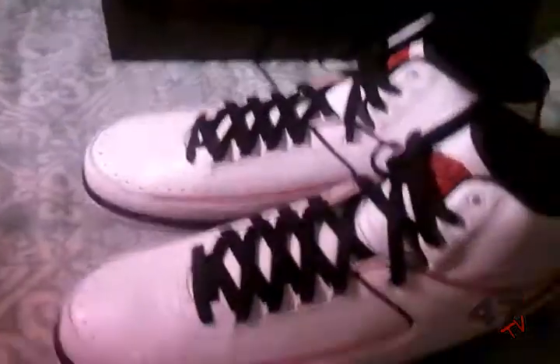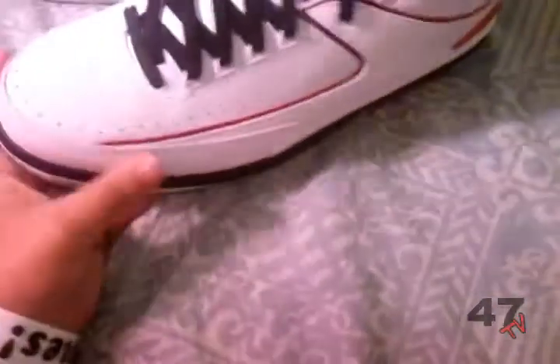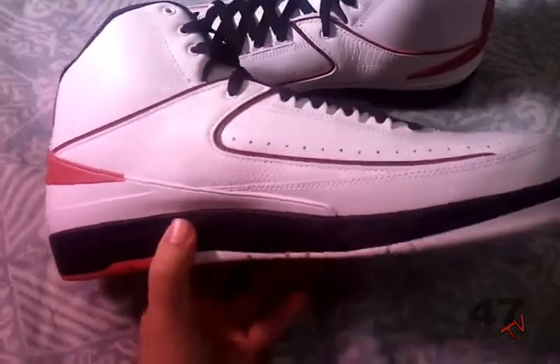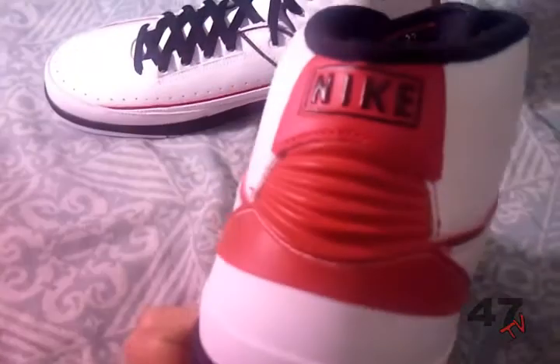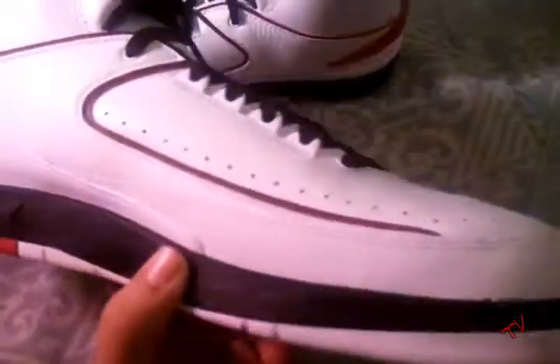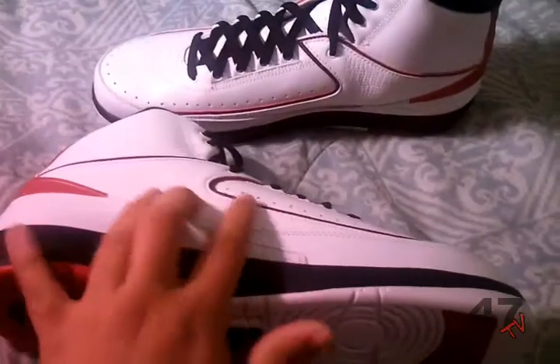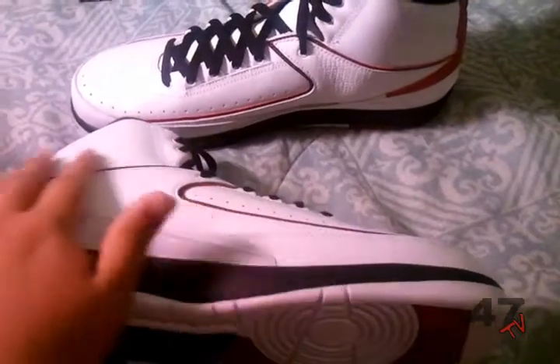That's a really good pickup. Here are the shoes right here — let me get to the light real quick. They're like the Bulls colors: white, black, and red. Really really nice. Really detailed right here — I like the lizard skin type texture.